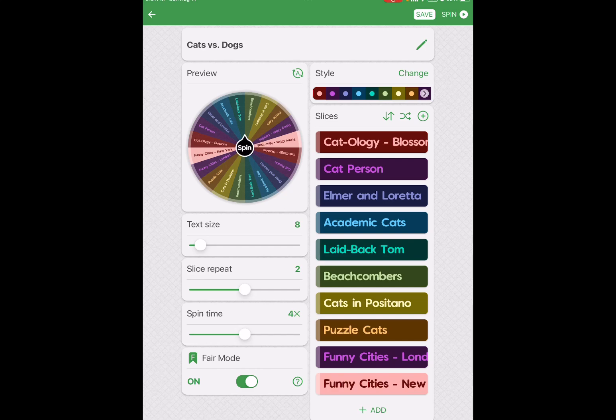Hello and welcome back to my channel. What you see in front of you is the wheel on the Spin the Wheel app that I have set up for the Cats vs. Dogs event that begins Monday the 12th. It's an Instagram event and I have chosen 10 puzzles.